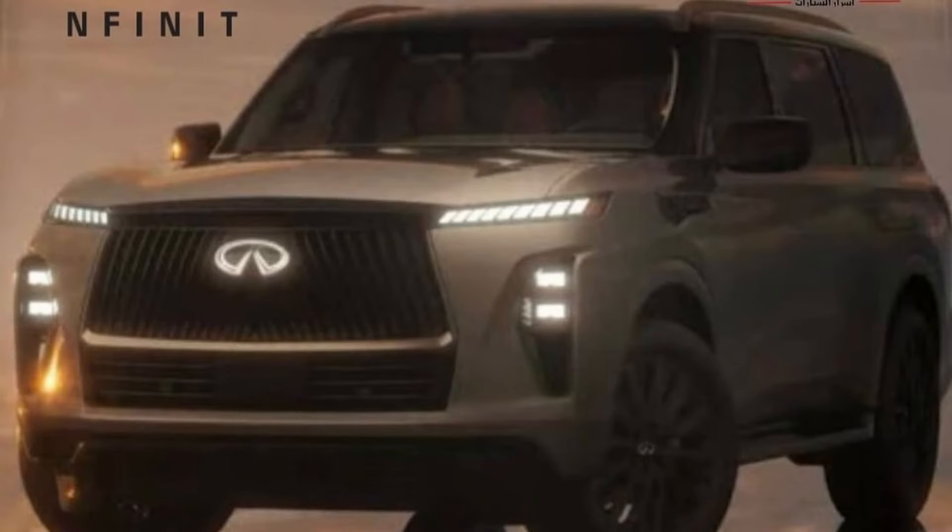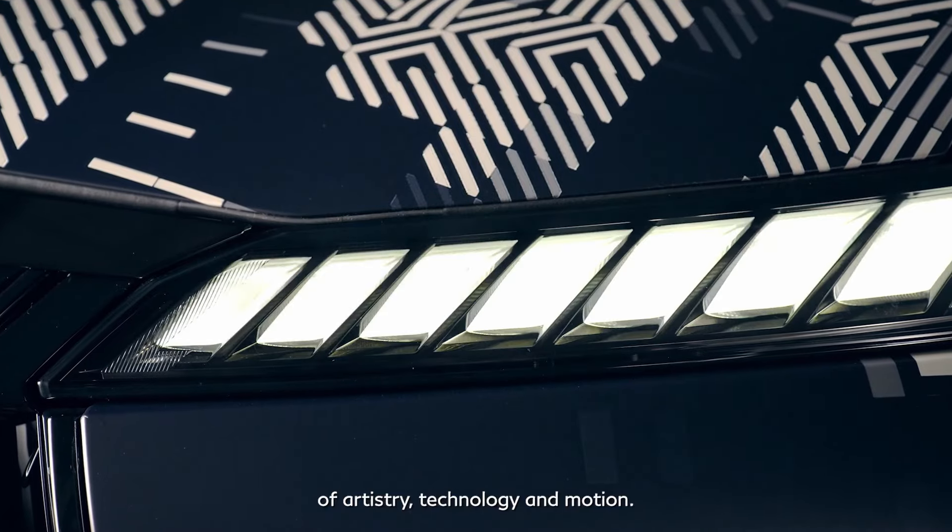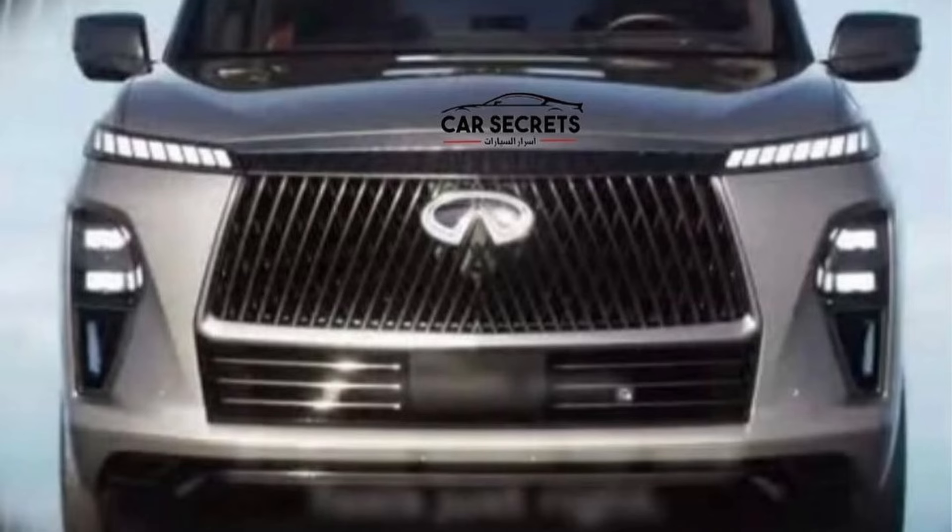We have a massive front end with daytime running headlights that we've seen before in the teasers. The main headlights are going to be divorced units lower in the bumper. It looks like an evolution of the existing QX80/QX56 lineup and it looks fine enough. The leak only covers the front of the vehicle; the rest we can get an idea of from the teasers.